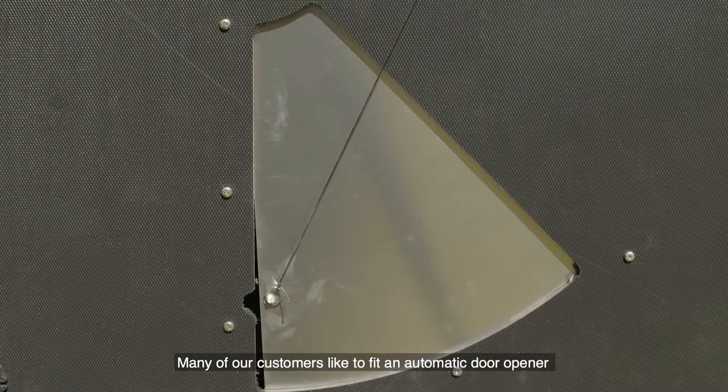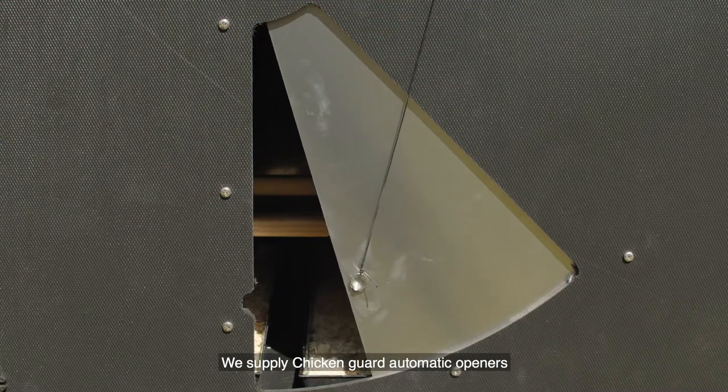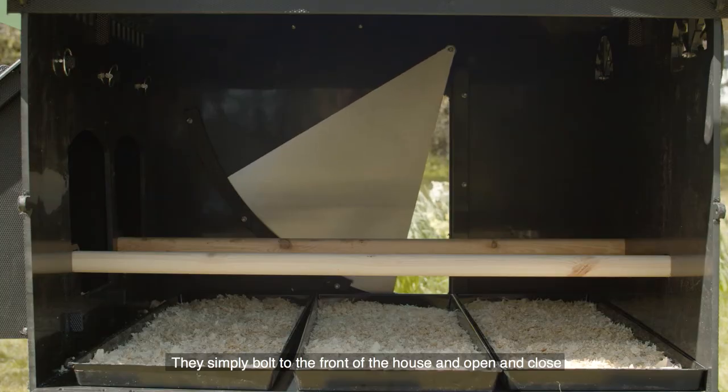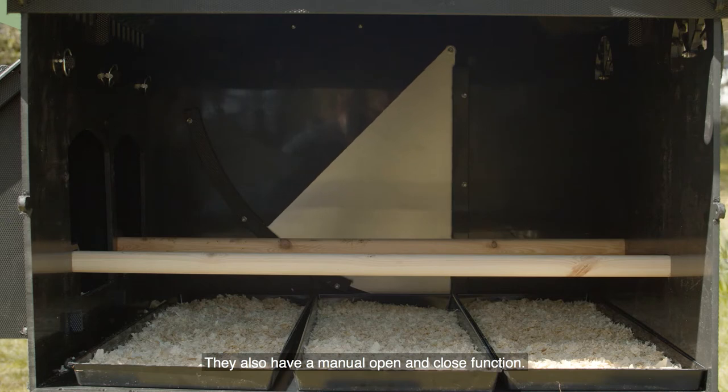Many of our customers like to fit an automatic door opener to avoid early rises to let their chickens out. We supply Chicken Guard automatic openers — they simply bolt to the front of the house and open and close based on the time of day or light levels. They also have a manual open and close function.